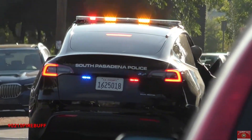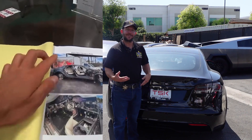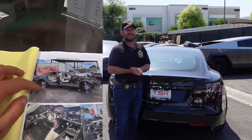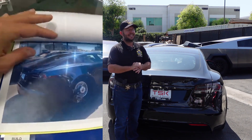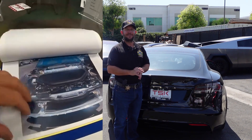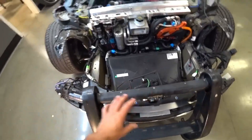Long story short, this car was abandoned and completely stripped. The first person I thought of was TSK — I knew they could get the car back together. Even in the worst condition it was in, it was unbelievable how bad it was. Starting from the front, the bumper, headlights, fenders, and even the undercarriage panels were all missing.